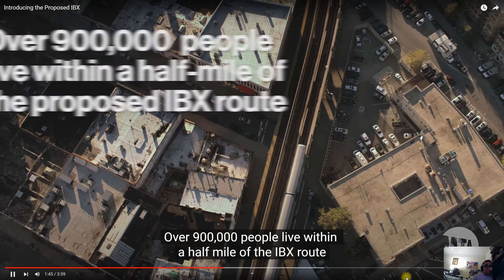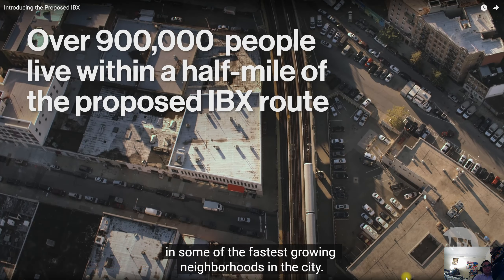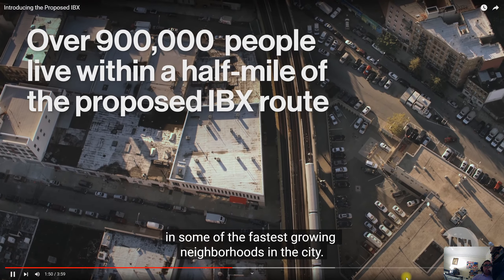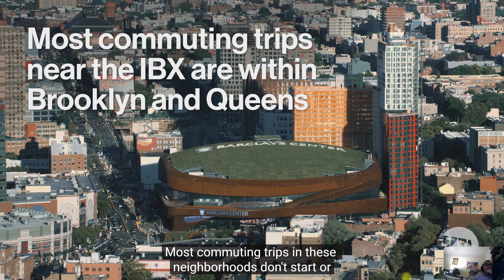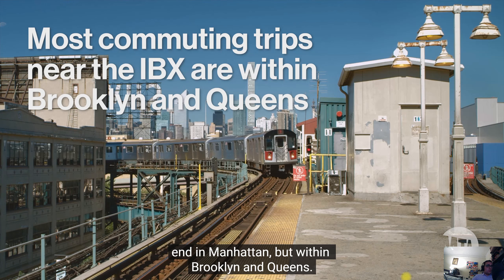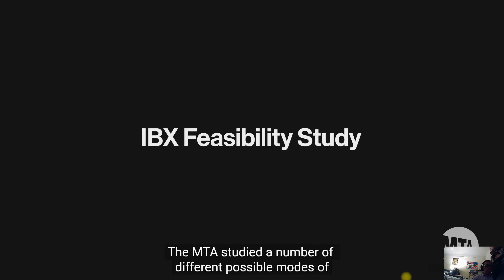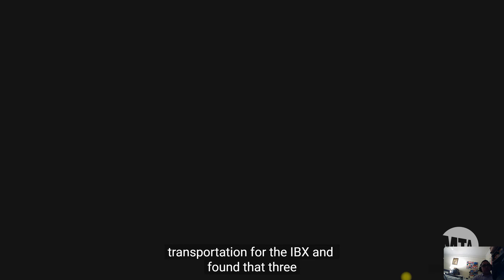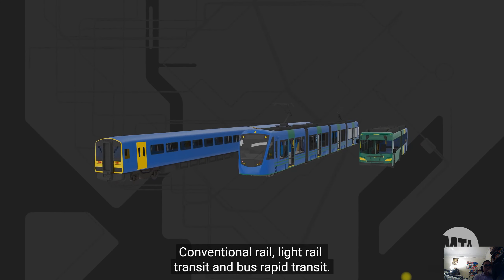Over 900,000 people live within a half mile of the IBX route, including some of the fastest growing neighborhoods in the city. Most commuting trips in these neighborhoods don't start or end in Manhattan, but within Brooklyn and Queens. The MTA studied a number of different possible modes of transportation for the IBX and found that three were feasible: conventional rail, light rail transit, and bus rapid transit.